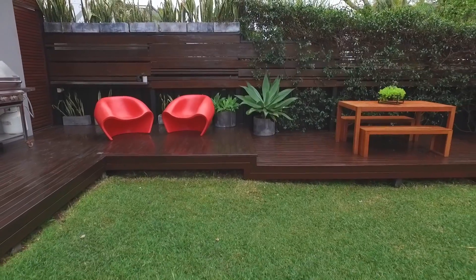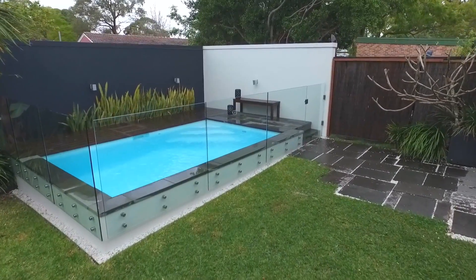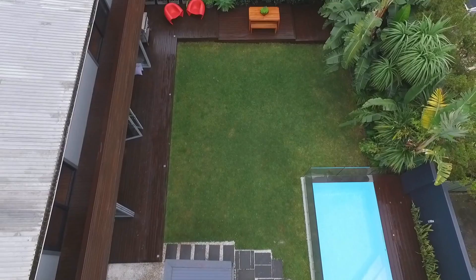Step outside to this wonderfully private level yard. Entertain family and friends on the deck and the ideal family lifestyle also features a plunge pool, level lawn and a cubby house.